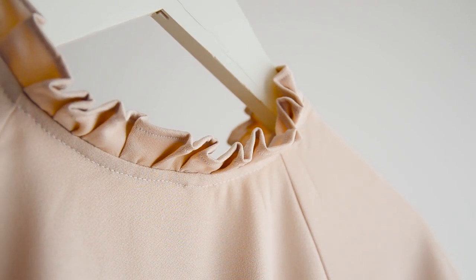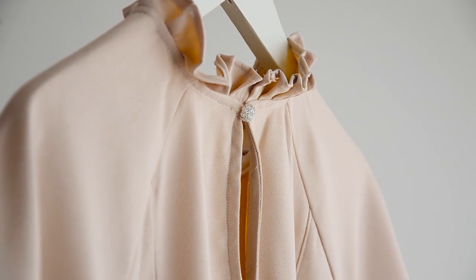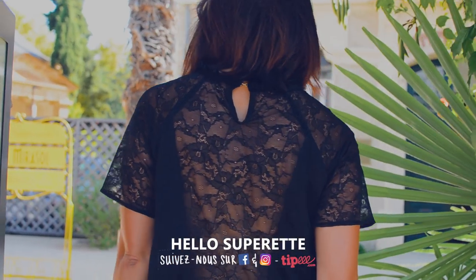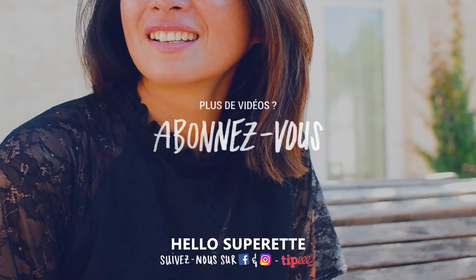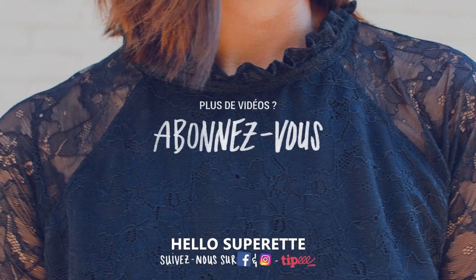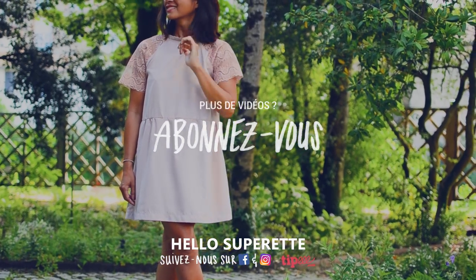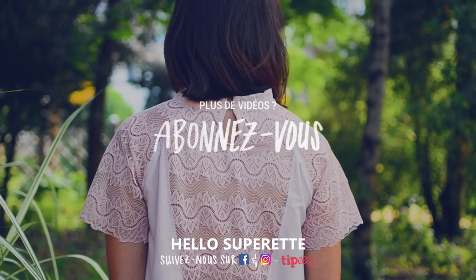Ce qui est vraiment cool avec ce patron c'est qu'il est complètement évolutif : avec ou sans zip invisible, avec ou sans doublure — c'est vous qui décidez de la difficulté. On espère vous avoir aidé à coudre une robe Pretty Folk et vous avoir fait découvrir une marque de patron super sympa. N'oubliez pas de vous rendre sur la page Facebook Hello Superhead pour participer au concours et tenter de gagner un kit Pretty Folk avec le patron et le tissu de votre choix sur Pretty Mercerie. Si vous avez kiffé la vidéo, laissez un petit pouce bleu, et si vous voulez qu'on vous fasse découvrir d'autres patrons, dites-le nous en commentaire. On vous dit à la semaine prochaine !